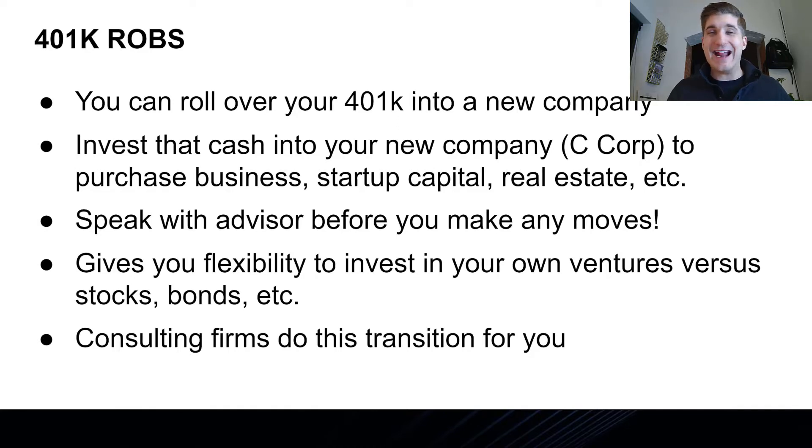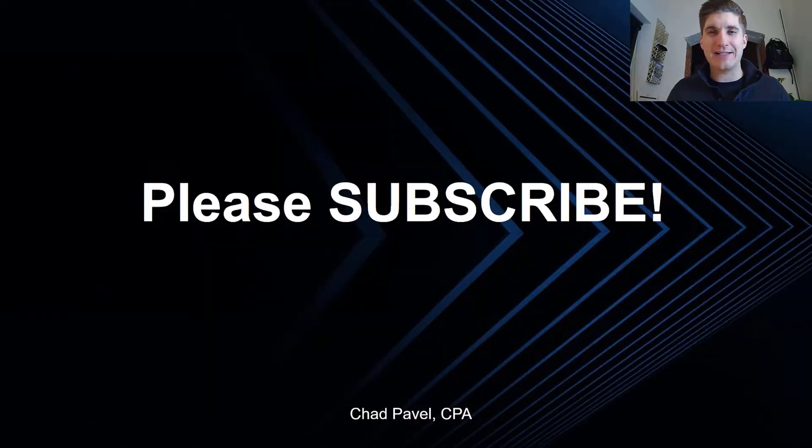So that actually does it — those are the top five ways to finance a business acquisition. Hopefully you've learned something new and this gives you more energy to go out there and find the right deal to acquire. Please subscribe to our channel if you haven't yet. We're coming out with more content. Good luck and we'll see you soon.